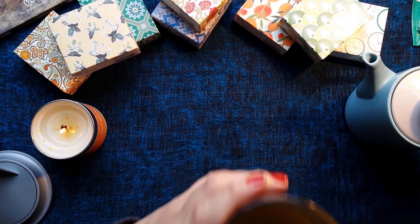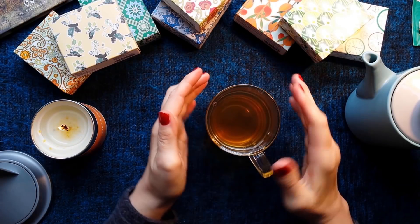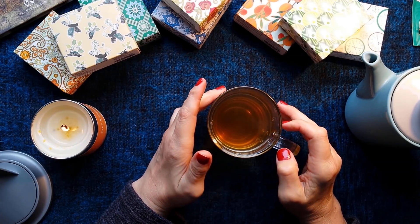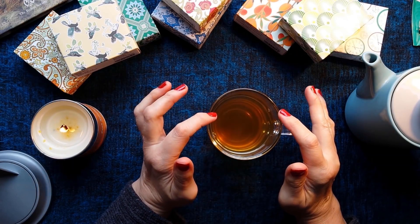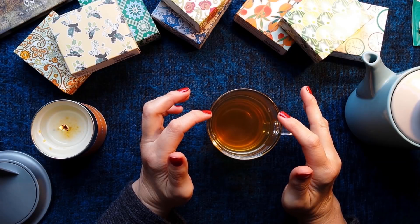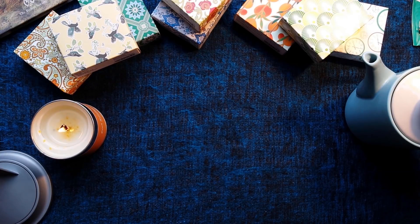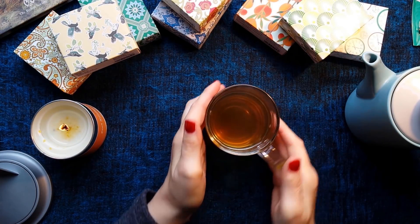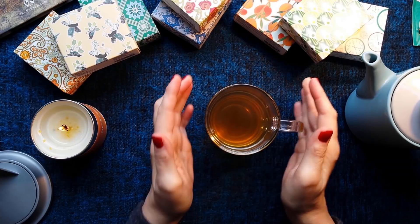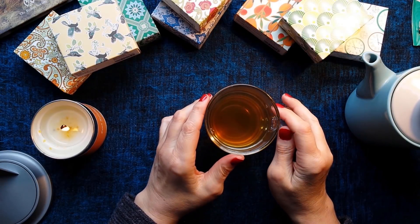Mmm, smells divine! It's very mild — a very mild flavour of peppermint. I think sometimes these peppermint teas can be a little bit overwhelming in the taste, whereas here you can actually taste the tea and the peppermint together, if that makes sense. That's really delicious and nice to have today — we haven't had very good weather this weekend, so that's very delicious.